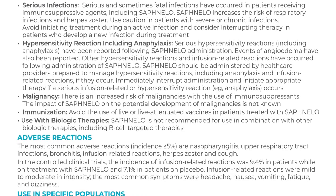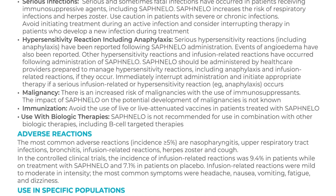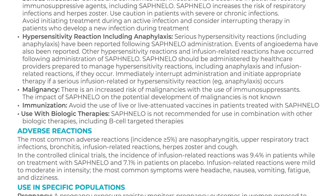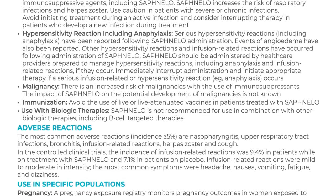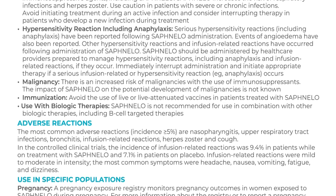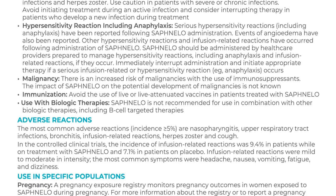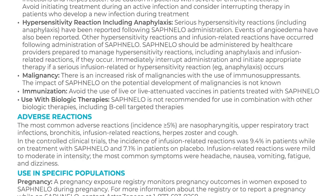Malignancy: there is an increased risk of malignancies with the use of immunosuppressants. The impact of Safnello on the potential development of malignancies is not known. Immunization: avoid the use of live or live attenuated vaccines in patients treated with Safnello. Use with biologic therapies: Safnello is not recommended for use in combination with other biologic therapies, including B-cell-targeted therapies.